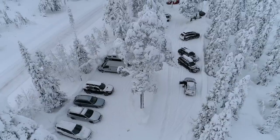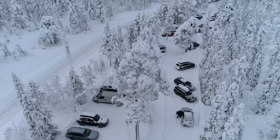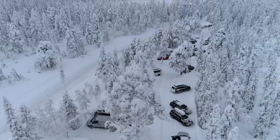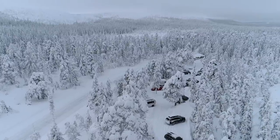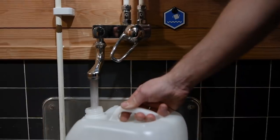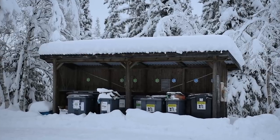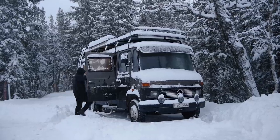The park is pretty crowded even during winter, something we didn't expect. But the comfort of having facilities with drinking water, warm water, toilets and trash bins, as well as the parking lot being cleaned every other day from snow, swayed us to stay at the parking lot of the park.